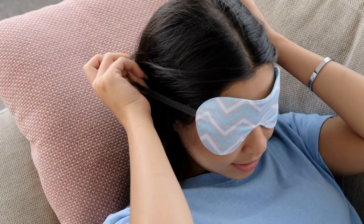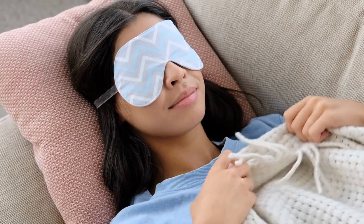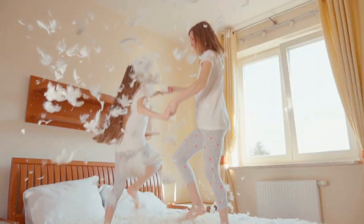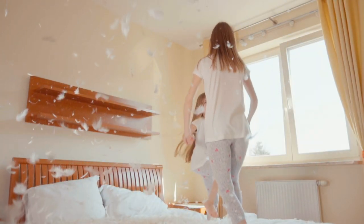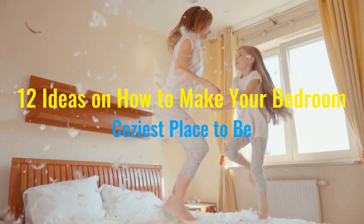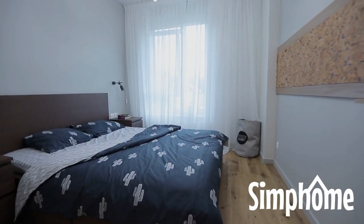The average human sleeps around 7 to 9 hours. Add to that the moments we spend in a bedroom to relax from the daily grind, and that means we spend more time in it than any other room in the house. It's a sanctuary in itself, and we want it to be as cozy as possible. Here are 12 ideas brought to you by Simphome.com for a cozier bedroom.